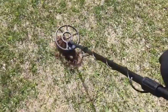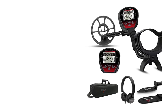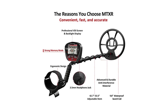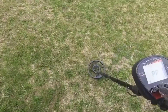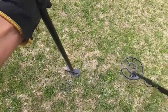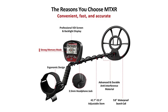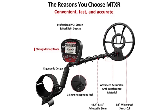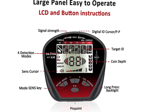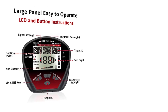Another standout feature of Dr. OTK Metal Detectors is their user-friendly interface. The intuitive controls make it effortless to adjust settings and customize your treasure hunting experience. Whether you prefer a specific detection mode, sensitivity level, or discrimination setting, Dr. OTK has you covered. The robust construction ensures they can withstand rigorous use in diverse terrains and weather conditions. The lightweight design and adjustable shafts make them comfortable to carry and allow for easy transportation.